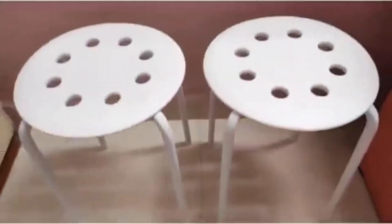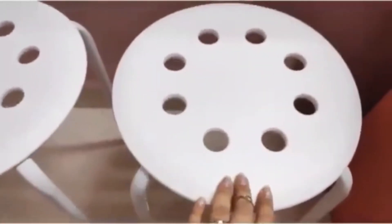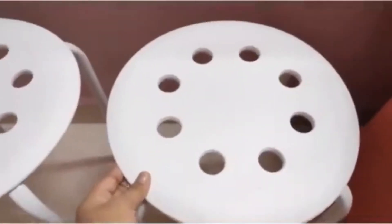The next products are these stools. They are from Flipkart and they are from IKEA. Overall they are very sturdy, they look really nice, and the quality is also very good.